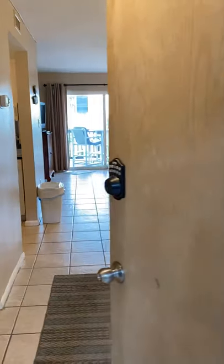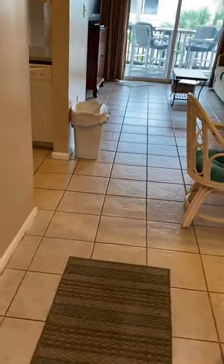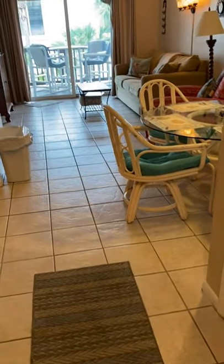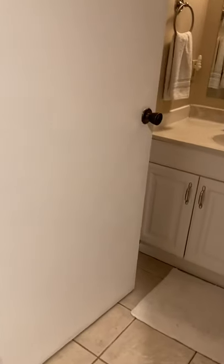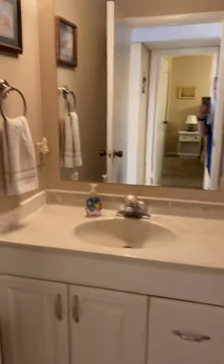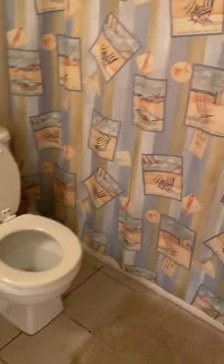Walking into the unit, you have your foyer area, all tiled throughout the main living area. The first full bathroom is here to the right when you walk in — solid surface vanity, tile floors, tub and shower combo.